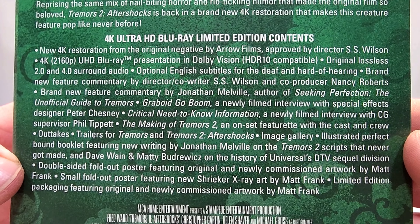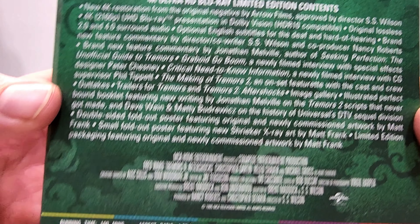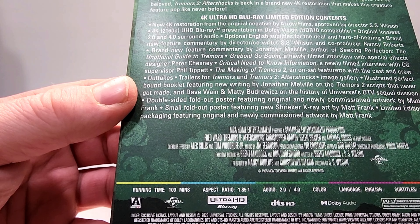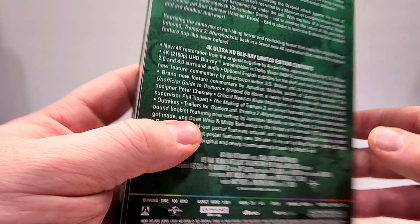Here are the special features on the 4K — there are so many of them. If you want to read them all, you can pause it. This one does have a 100-minute runtime. Audio includes 2.0 and 4.0. Language is English, subtitles English SDH, rated PG-13.